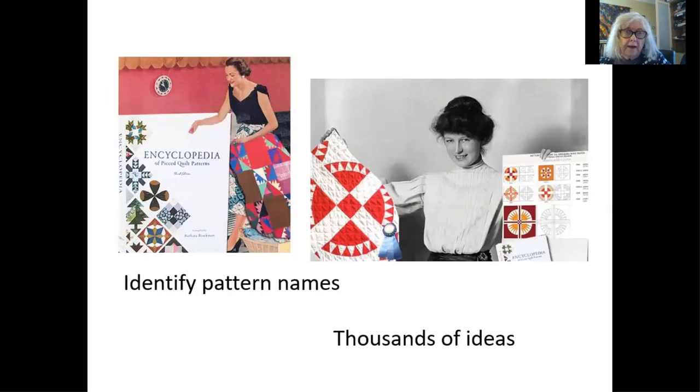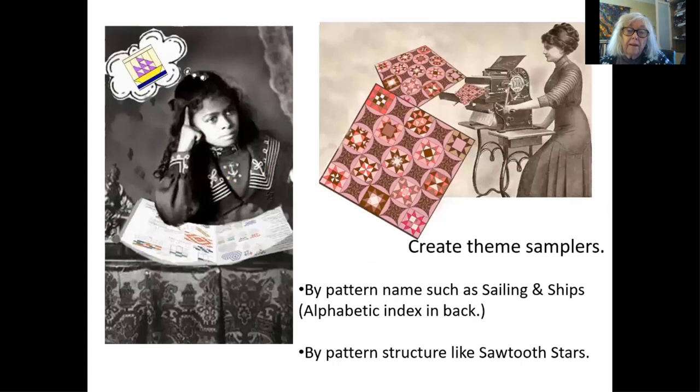Most of these are published patterns, but I've added new patterns — especially patterns that I've never found published but that are so common that people really need them. You can use it for many things: to identify pattern names, which I think is one of the reasons people really need it. But if you're a quilt maker and you want to design your own, it's got thousands of ideas, and patterns you've never seen before, and permutations of patterns you've never seen before. I use it a lot to create theme samplers, and I do a lot of block of the months on my blogs.